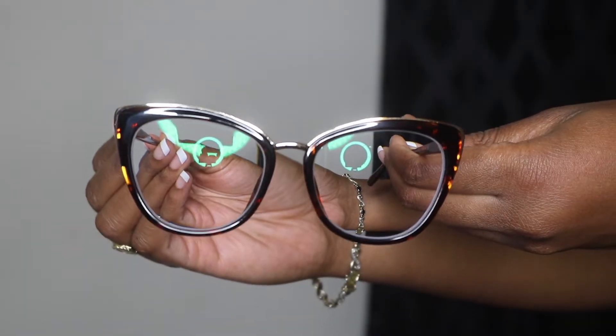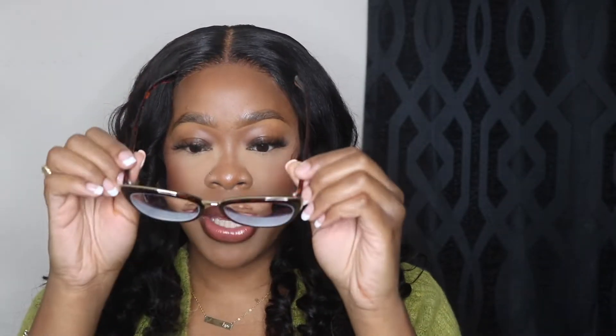Next we have these super cute tortoise frames. I love the tortoise pattern — that dark brown and light brown mixture. They're a little more round but definitely bigger and oversized. Putting them on — oh my god, I'm wearing these to work tomorrow! These are so cute. We're giving 10 out of 10 over here. They sit really well, I love the little gold piece in the middle, and the tortoise pattern continues on the ear tabs. They're super thick, great quality.